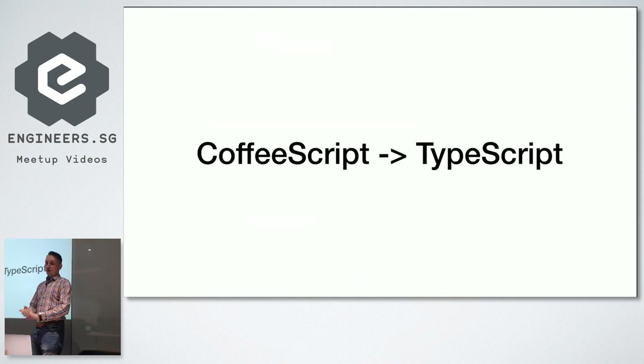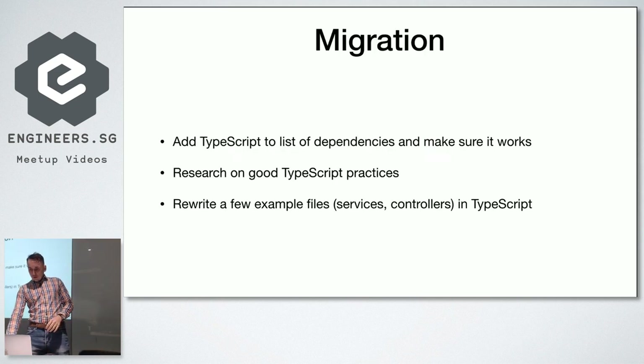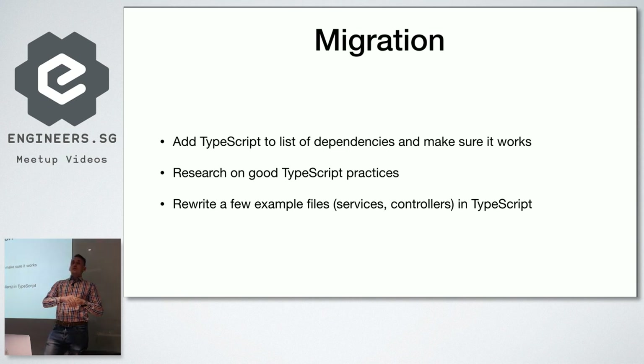CoffeeScript is kind of like TypeScript — it's another language that compiles to JavaScript. CoffeeScript has a syntax more familiar to Ruby and Python developers. Back when it was created in 2010, it was a big thing because it added a lot of nice features on top of JavaScript — basically allowing you to write 10 lines of code rewritten in three lines.